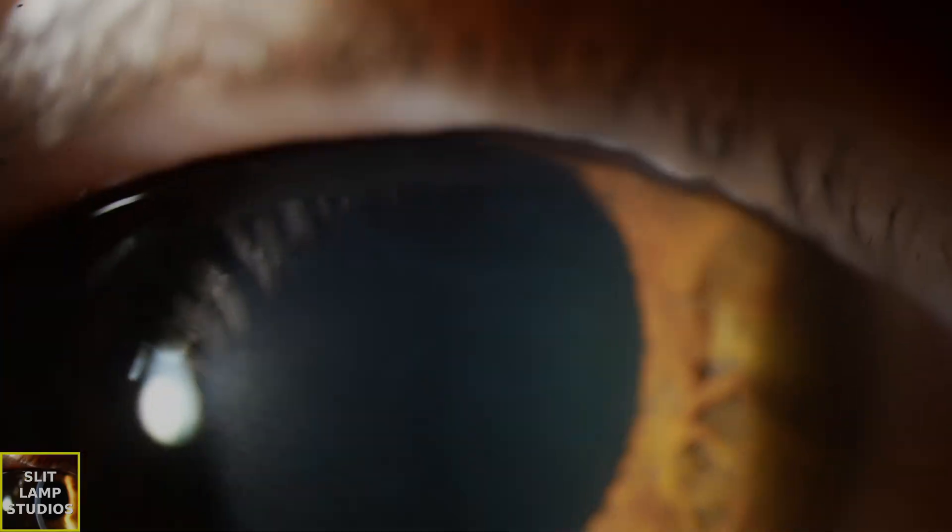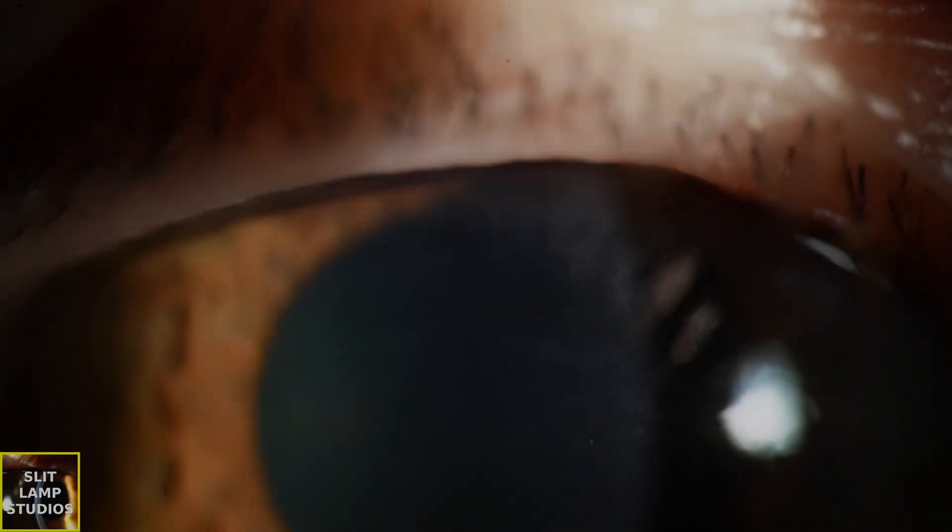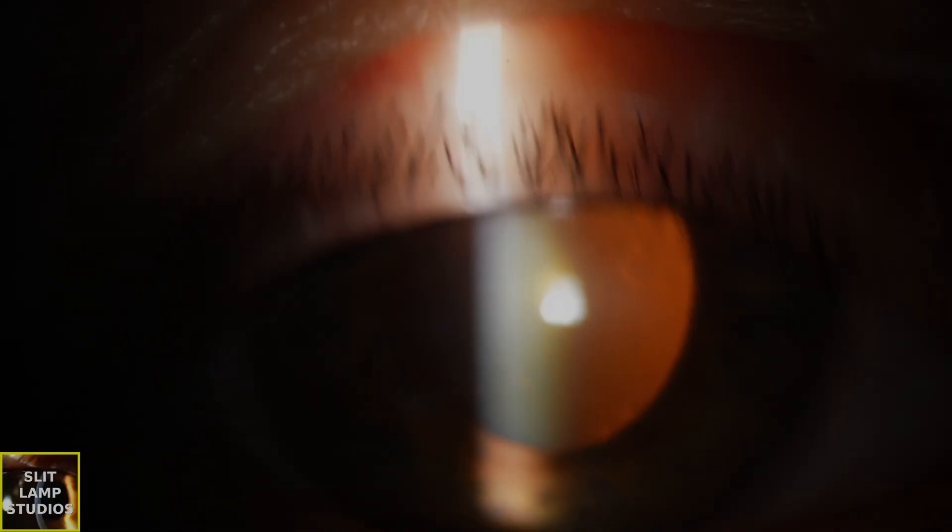In terms of map fingerprint dystrophy, it's the most common anterior corneal dystrophy and it's really characterized by an abnormal attachment between the corneal epithelium and the underlying basement membrane.